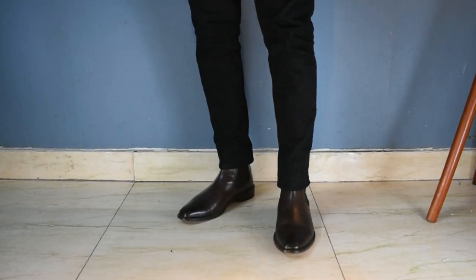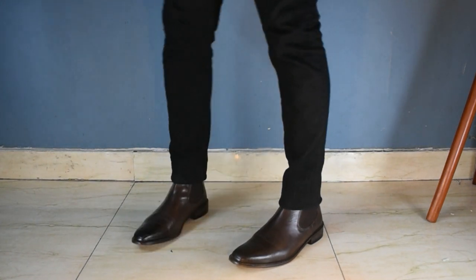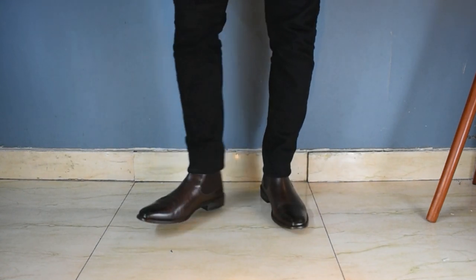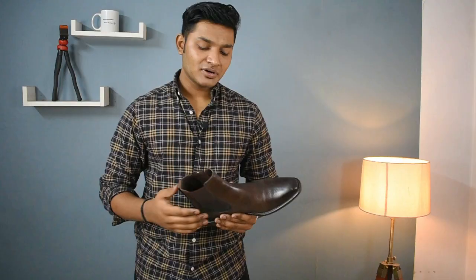Now let's start our video. The first boot which should be in your wardrobe is a classic leather chelsea boot. If you already have a chelsea boot, that's great, but if you're buying your first one, I will advise you to go for dark brown so that you can wear it with maximum outfit options. A chelsea boot will cost you around 30 range.